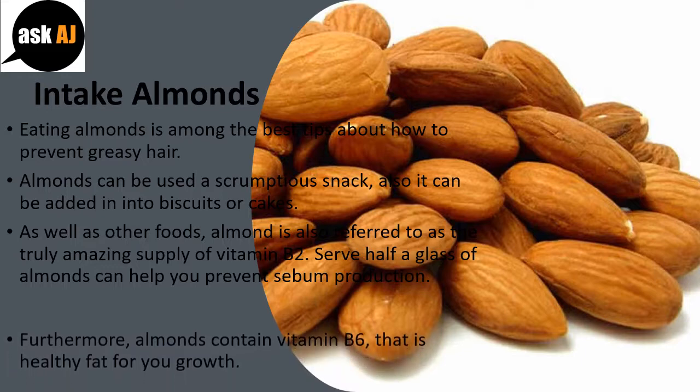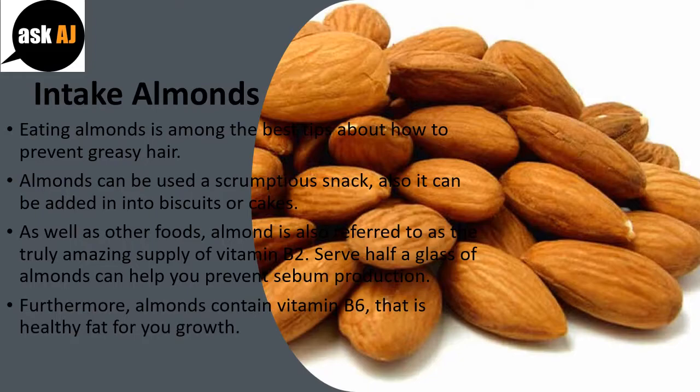Furthermore, almonds contain vitamin B6, which is a healthy fat for hair growth.